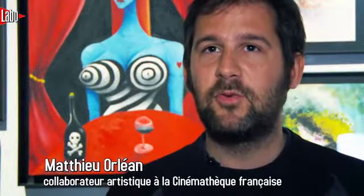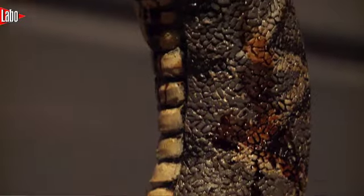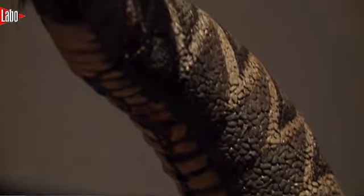In the exhibition, there are different types of sculptures. They don't all have the same status — it's important to specify. There are many of them. There are ancient sculptures that correspond to the most ancient Tim Burton projects.